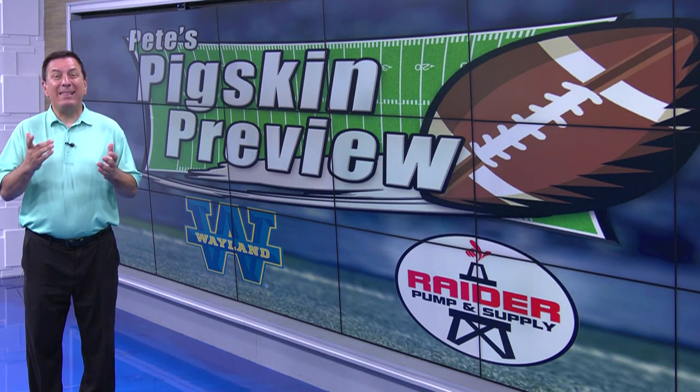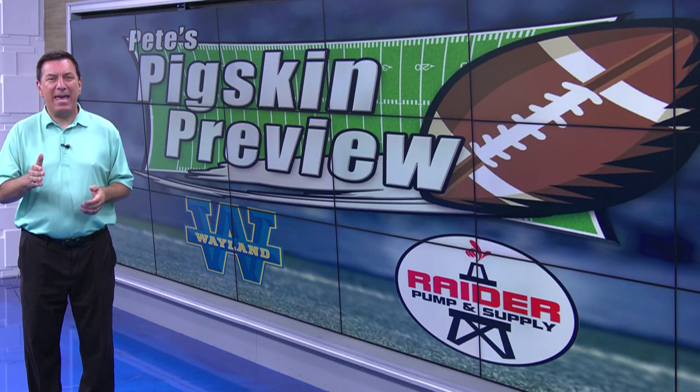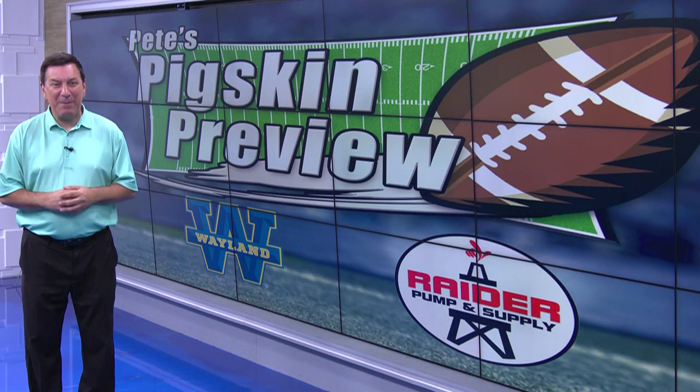Pete's Pigskin Previews spotlighting 80 area high schools from 6-man to 6-A as we get ready for the high school football season. Pete's Pigskin Previews are brought to you by Wayland Baptist University and Raider Pump and Supply.